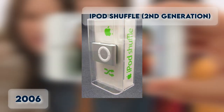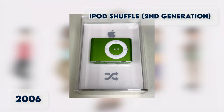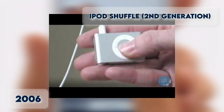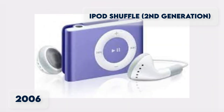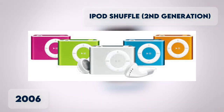iPod Shuffle 2nd Generation 2006. In September 2006, Apple shrunk the size of the original Shuffle and the price, which started at $79. It was resized to be significantly smaller than the first generation, without a USB connector, but with a capacity of 1 to 2GB. In early 2007, the model became available in four colors in addition to the original silver.